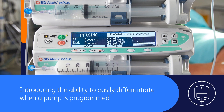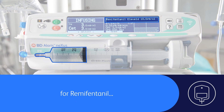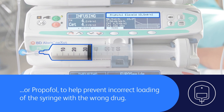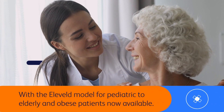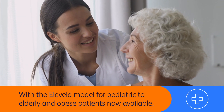Introducing the ability to easily differentiate when a pump is programmed for remifentanyl or propofol, to help prevent incorrect loading of the syringe with the wrong drug. With the Elevel model for paediatric to elderly and obese patients now available.